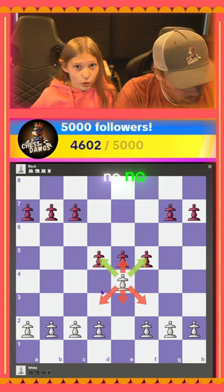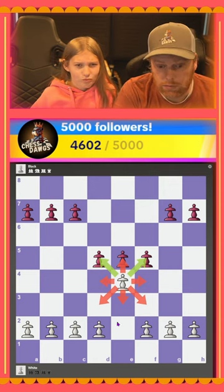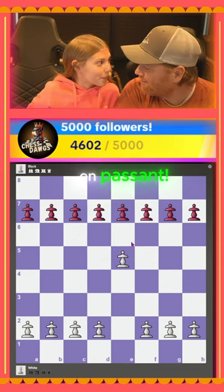Or to the side — no, not to the side. Number three, en passant.